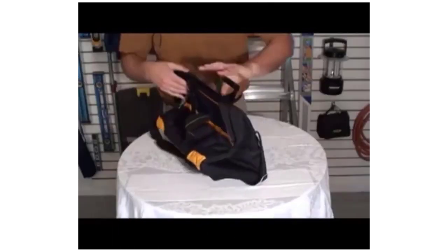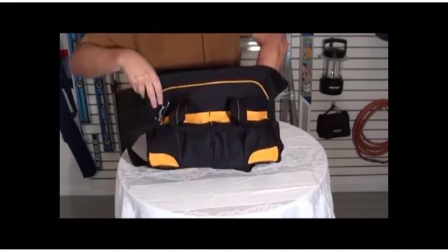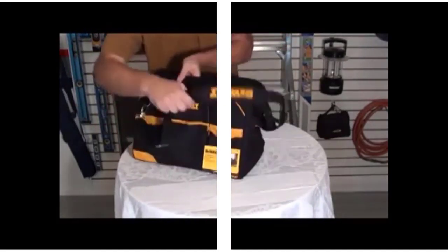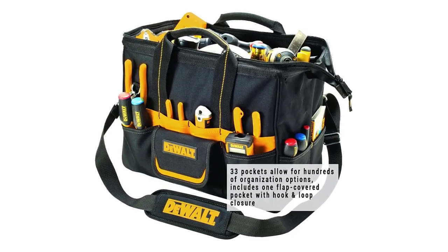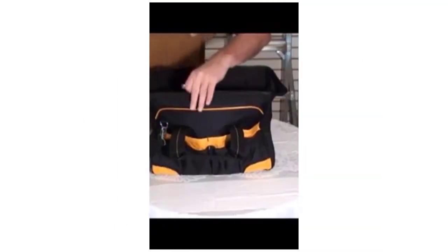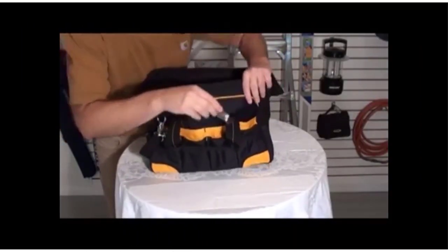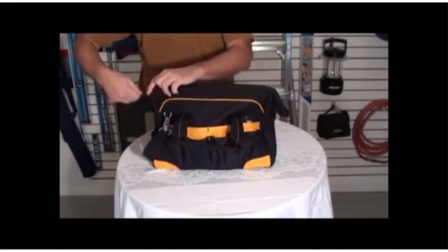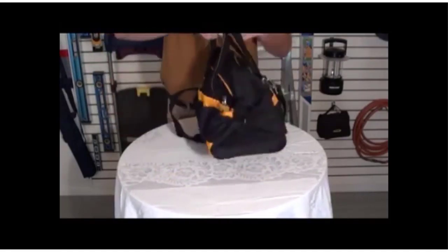It also has four base pads to keep your bottom dry and clean. There are plenty of storage choices within this tool bag thanks to the 20 external pockets. The single pocket on the outside has a hook and loop flap for added security. One zipped pocket is among the 13 other inner compartments, and the bag consists of a durable poly fabric framework with base pads to safeguard the bottom. The strap may be adjusted to fit comfortably across the shoulder.